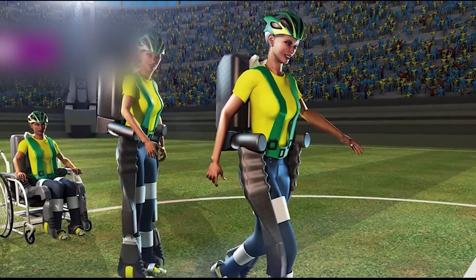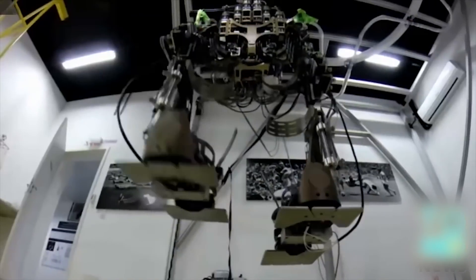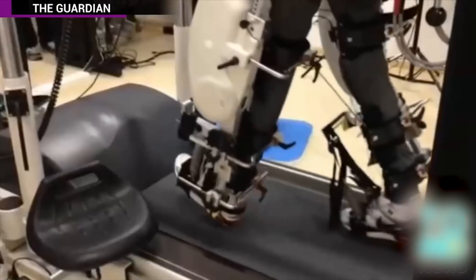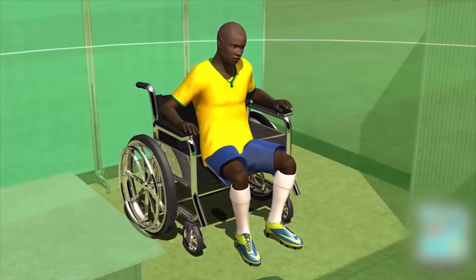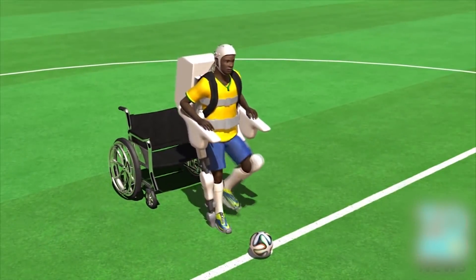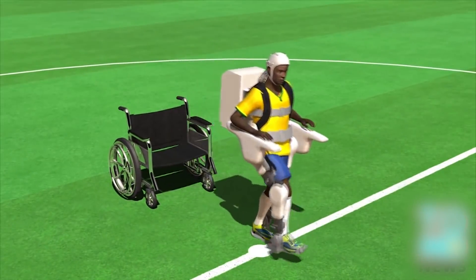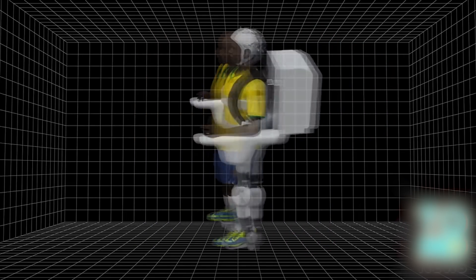A mind-controlled exoskeleton will allow a paralyzed person to walk at the opener of the World Cup. The exoskeleton, part of a project called Walk Again, aims to use technology to overcome paralysis. The system consists of a cap fitted with electrodes, a computer and battery, and sensing legs.